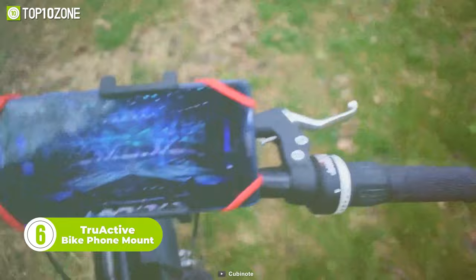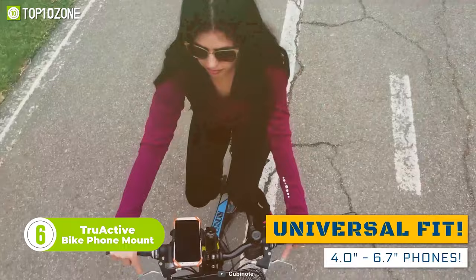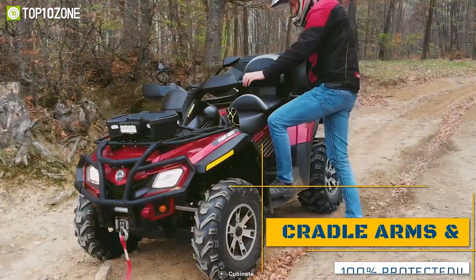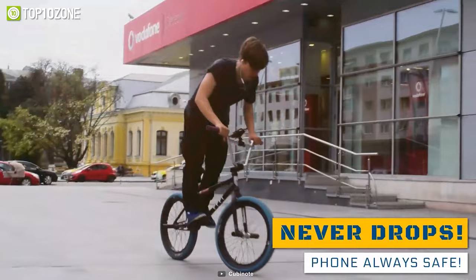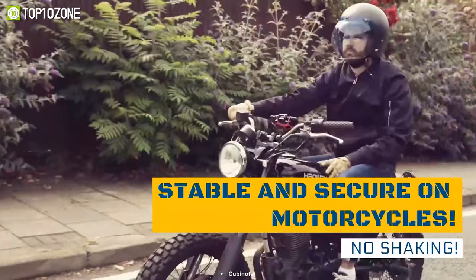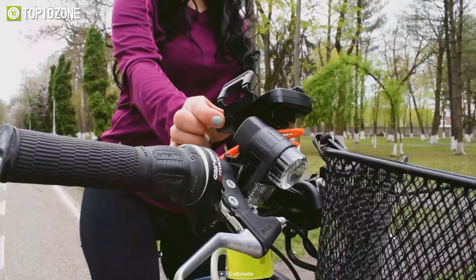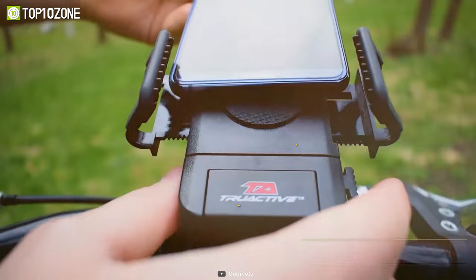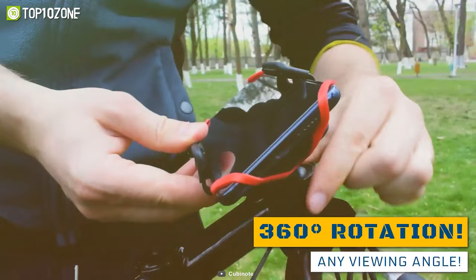Now we have the True Active Bike Foam Mount, a game-changer for cyclists and motorcyclists alike. Featuring a custom-fitting design with an advanced security grip and anti-vibration padding, this foam mount ensures that your device stays stable even on bumpy roads. True Active set out to create a durable and intuitive motorcycle phone holder that can withstand the wear and tear of riding, while also being user-friendly for everyday use. The Bike Foam Mount is compatible with devices ranging from 4.0 to 6.7 inches. Best of all, it requires absolutely no tools for installation — the process is quick and easy, allowing you to get back on the road with your phone securely mounted in just a few minutes.